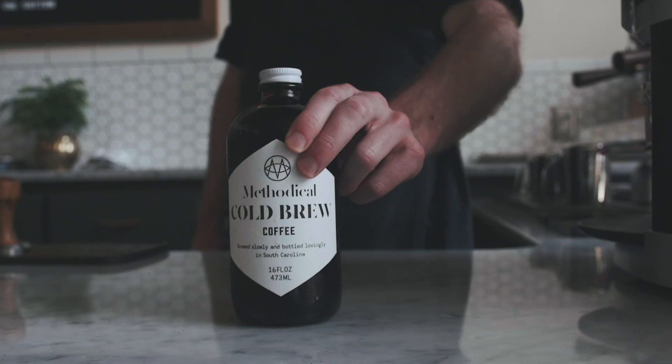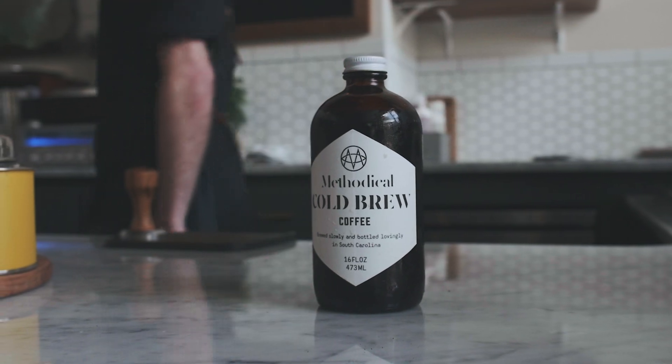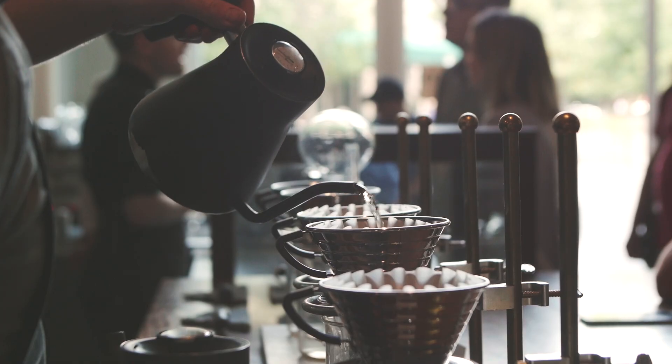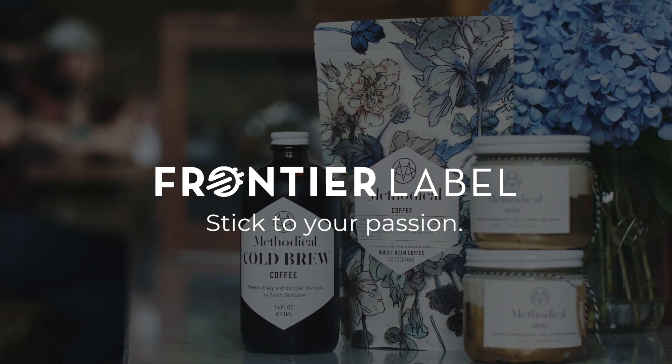When Methodical Coffee first came to us, they really wanted an unlaminated material for their candles and their bags. But when they started their cold brew, they really needed something that was waterproof. So we switched to a white plastic with a matte laminate — it gave the same look and the same feel, but was fully waterproof for their needs. Any question they would throw at us, we always had an answer and a quick response. It's a great relationship and one we plan to maintain for a long time.